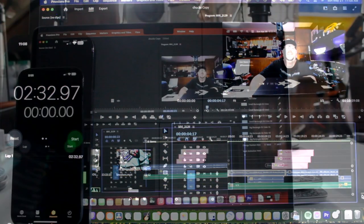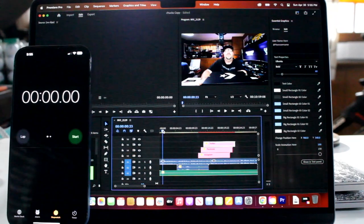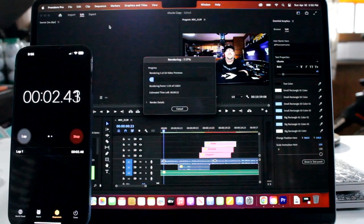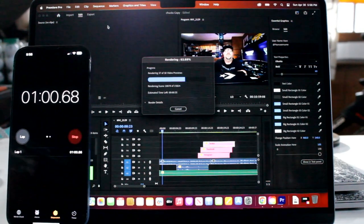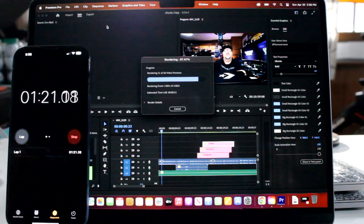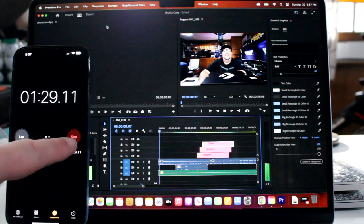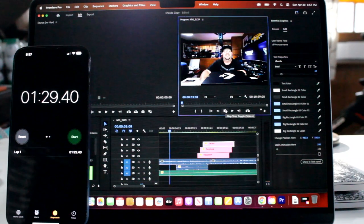Next up, the M2 Air — the exact same video. Render it out, start, and away we go. The estimated time remaining stopped a few times but we're just about done. All done — one minute 29 seconds, which is very fast. I expected no less. Now let's do an export — I do all my exports in YouTube 1080p Full HD. Ready, steady, go.